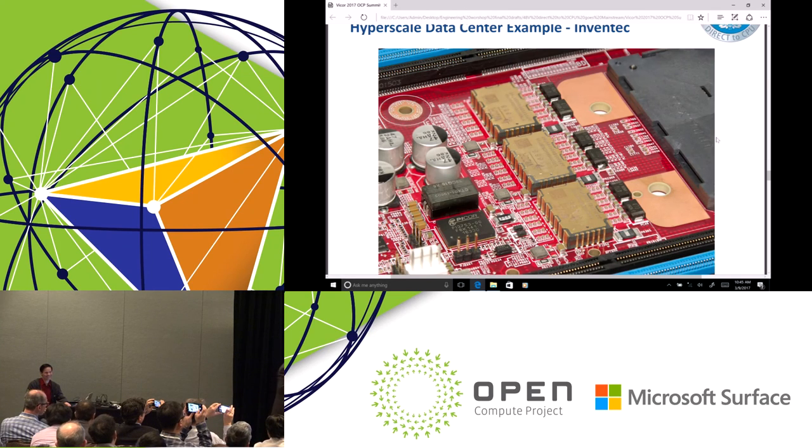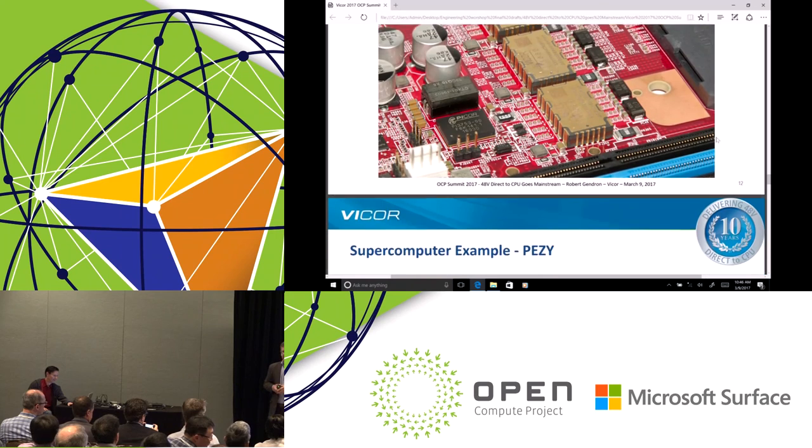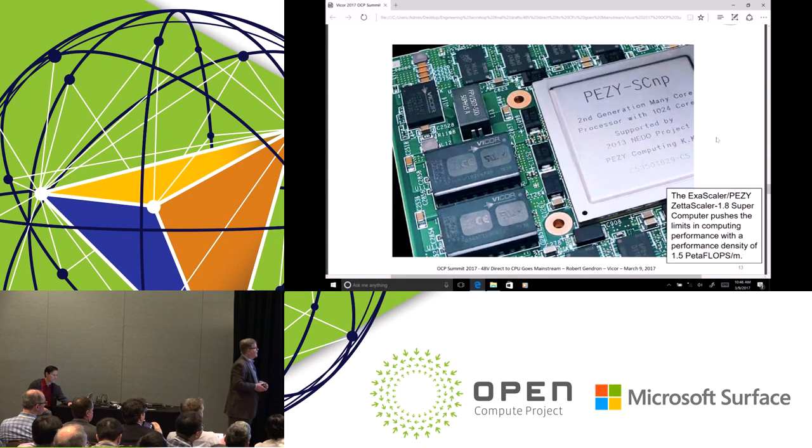Let's also take a moment to recognize that these are easily mountable surface mount devices — everything is treated like a simple IC, even though this is creating over 300 watts of power. One last example: from a Japanese supercomputer company called PESI, a 200-plus-amp design at sub-one-volt. That required two of our VTMs in parallel, with the PRM sitting above. These are real designs using real products — we're now coming up on the fourth generation of product with over 10 years of innovation.